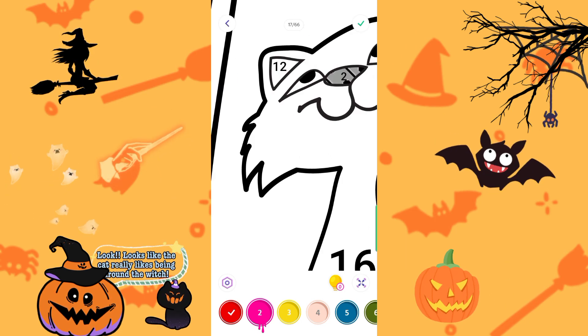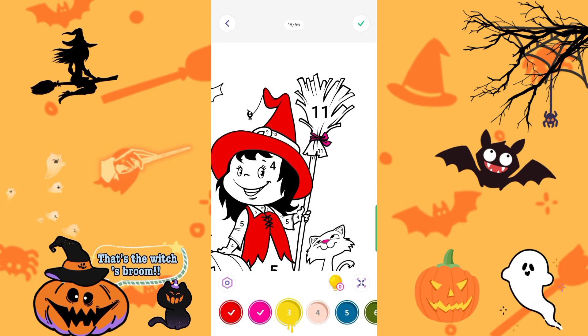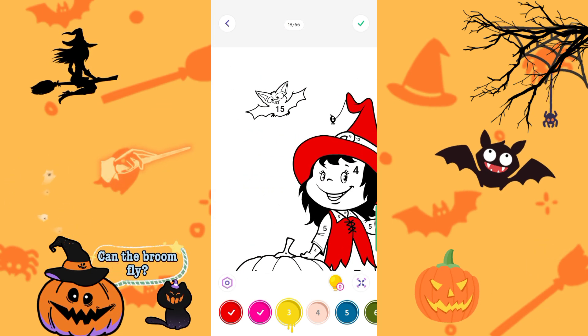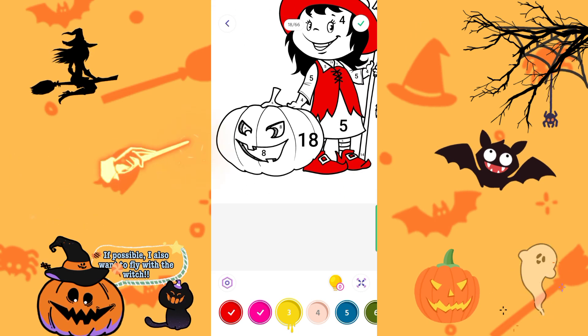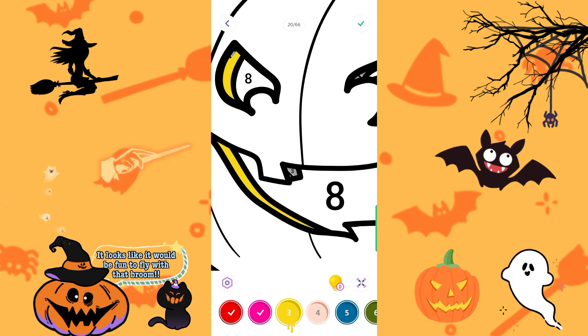Look, it looks like the cat really likes being around the witch. That's the witch's broom. Can the broom fly? If possible, I also want to fly with the witch. It looks like it would be fun to fly with that broom.